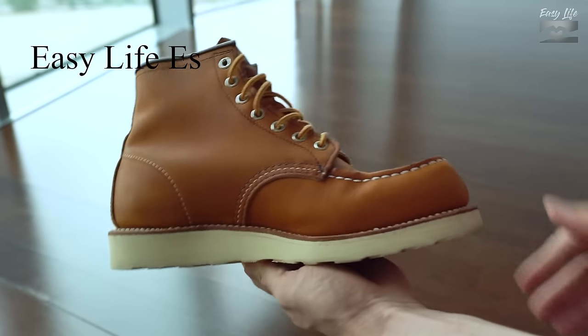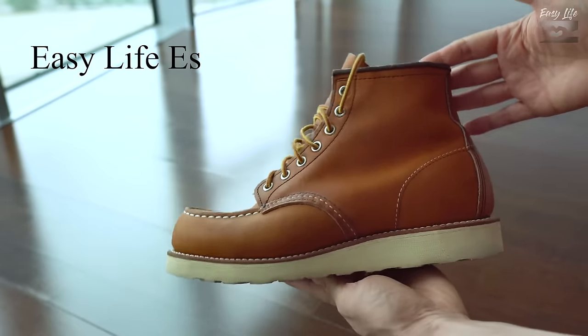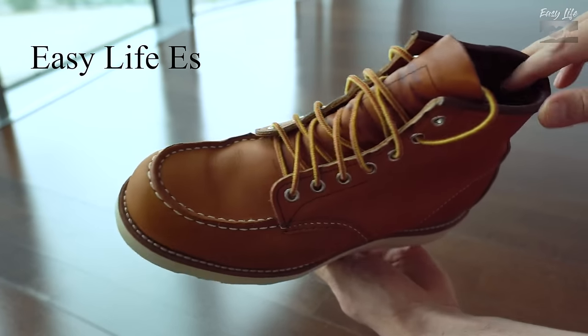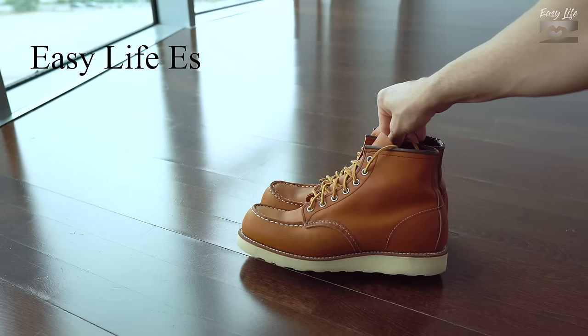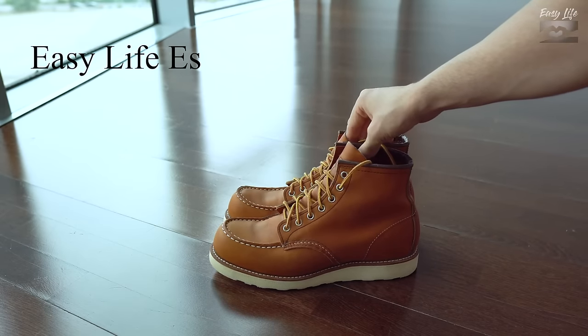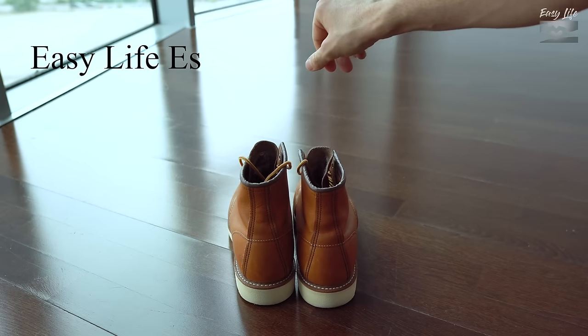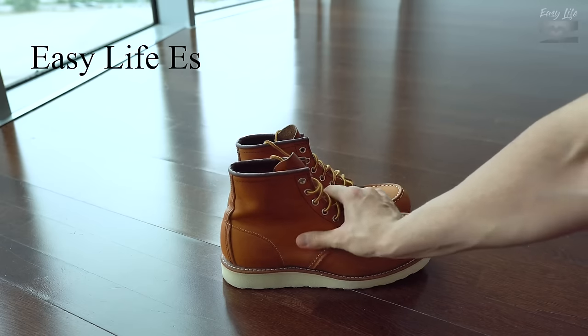The second classic boot worth mentioning is Red Wing's 6-inch Classic. I see these Red Wings a bit less frequently, but if you talk to most people who are big boot enthusiasts — especially in the menswear space — Red Wings are always mentioned. These are going to be more so for menswear. The Red Wings have a storied pedigree, great materials, and are built extremely well. You just can't have a list of boots and not mention these boots. For sizing, I've heard Red Wings run a bit big — go half a size down.